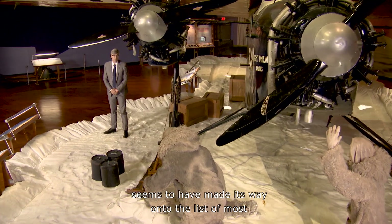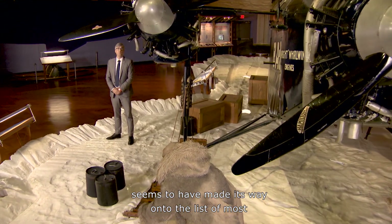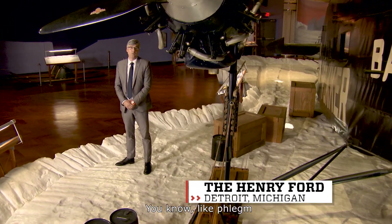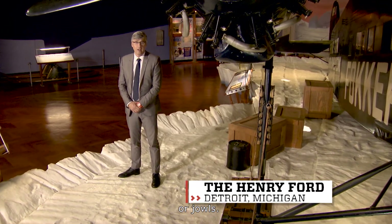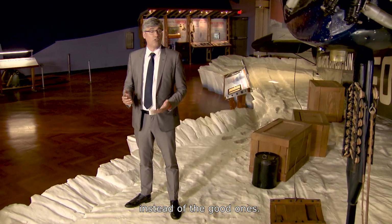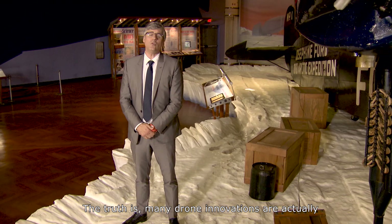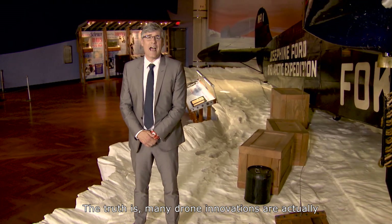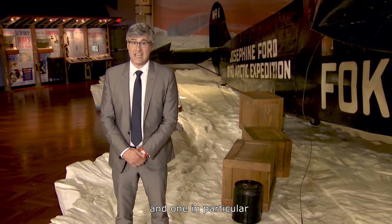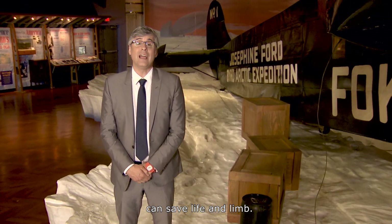The word drone seems to have made its way onto the list of most disliked words of all time — like phlegm or jowls. That's in large part because we usually just hear about annoying drones instead of the good ones. The truth is, many drone innovations are actually helping mankind around the world, and one in particular can save life and limb.